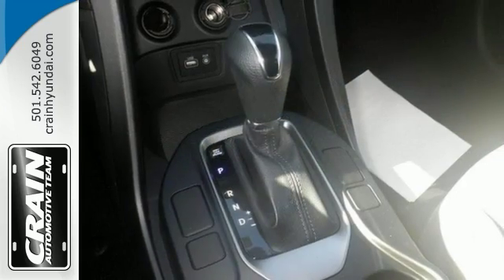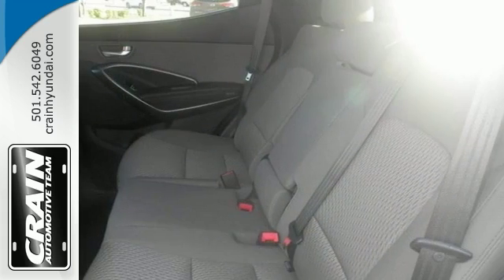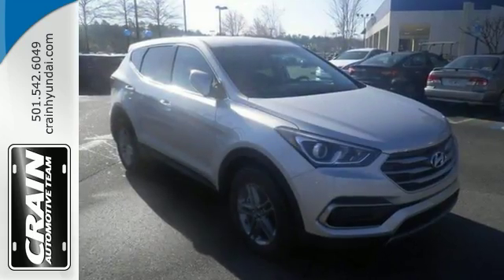And based on the superb condition of this vehicle, along with the options and color, this Hyundai Santa Fe Sport 2.4L is sure to sell fast. Come on out and see it for yourself today.